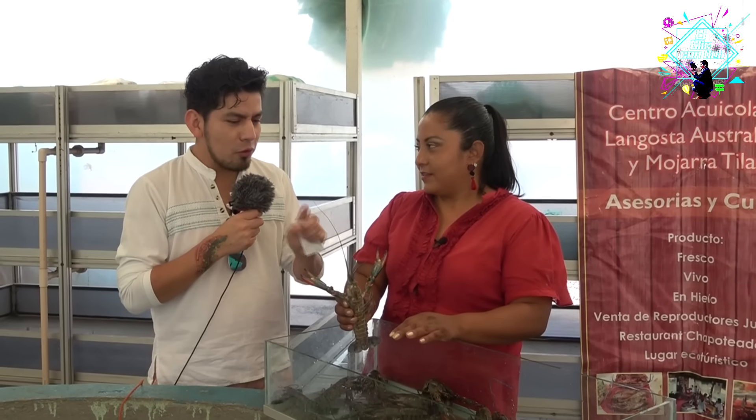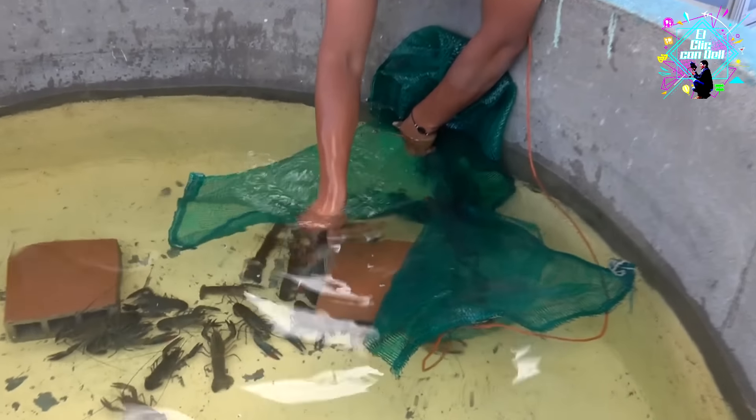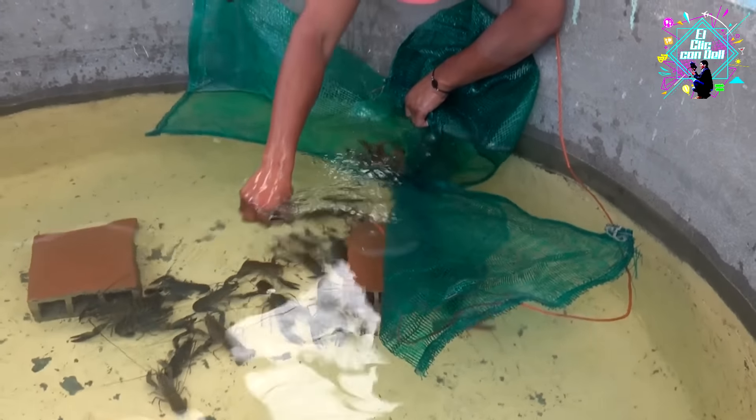What is the cost per kilo of these lobsters? A kilo is 300 pesos here. We sell them live, iced, frozen, eviscerated, and also prepared, because we have the complete production cycle.